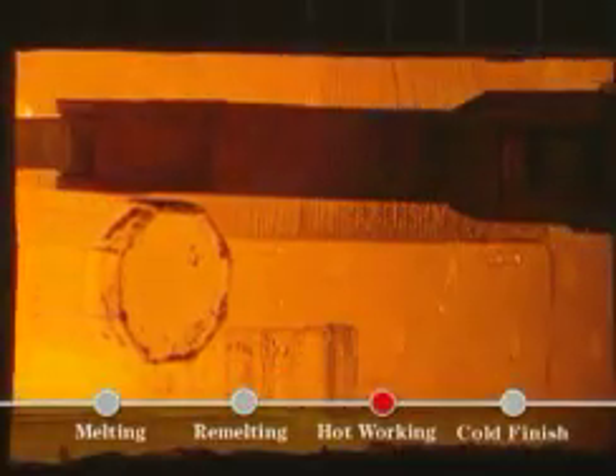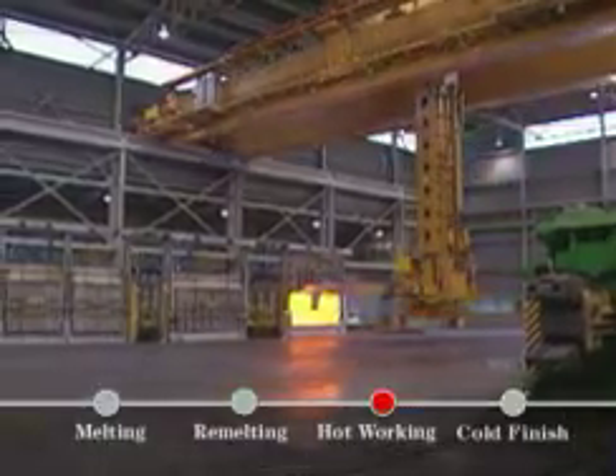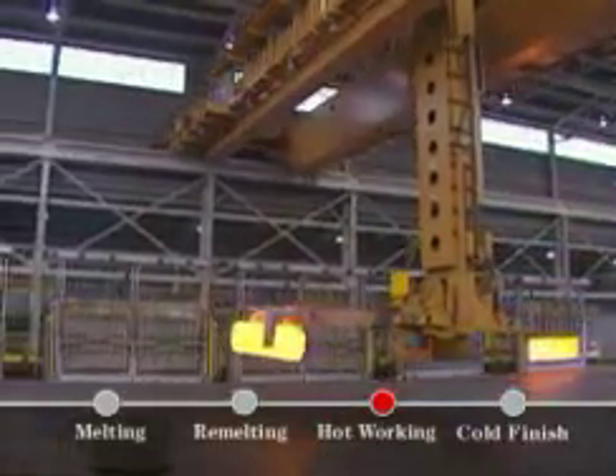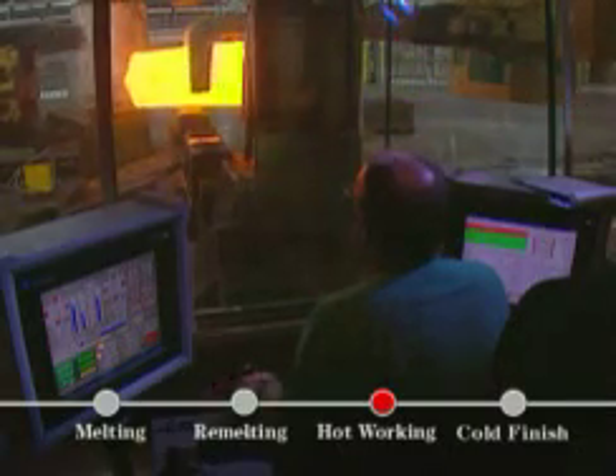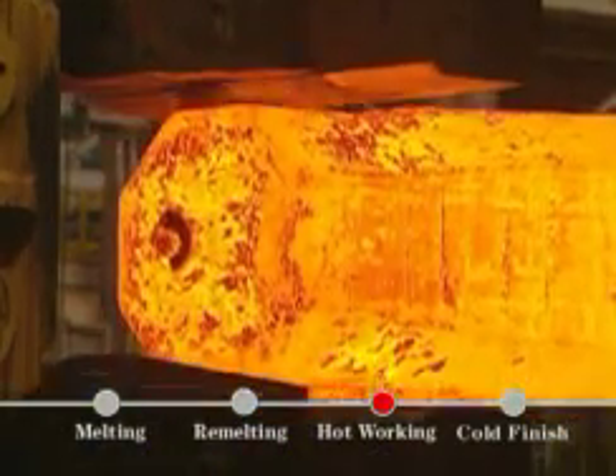The next stop for an ingot is hot working. Here, metal is shaped and starts to take its final form. A 4,500-ton hydraulic forging press can make round, rectangular, and multi-diameter bars. This technologically advanced press is computer-controlled and delivers unmatched product consistency.